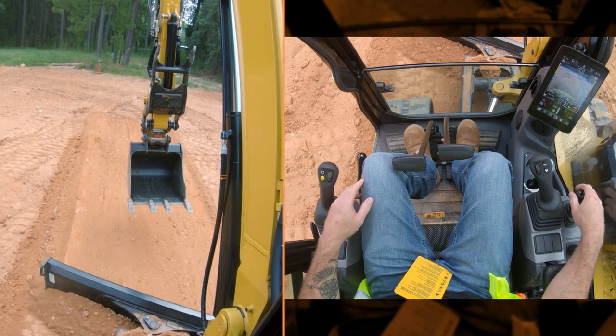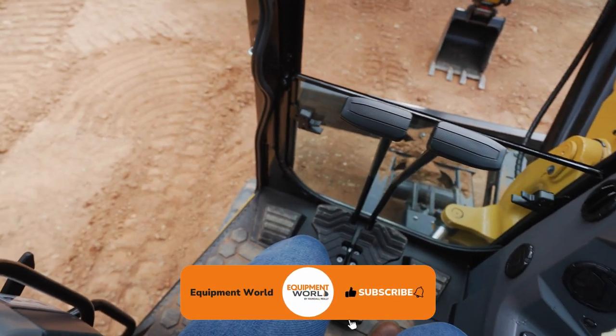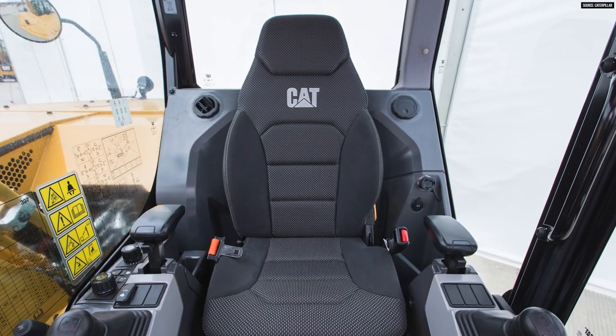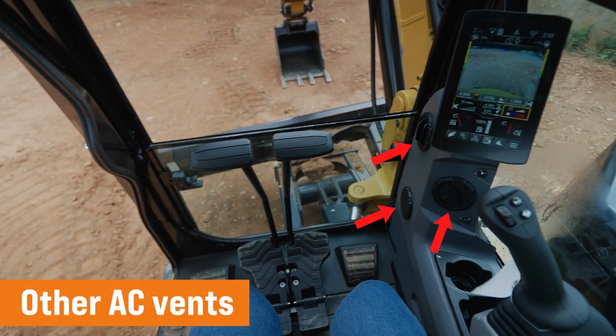The next biggest thing you're going to notice is the cab size. For a mini excavator, this does not feel like a mini excavator. This is a very comfortable, spacious, roomy cab. I hate running mini excavators because they always feel cramped and claustrophobic — the Cat 306 is not that way at all. It feels like a full excavator size cab. Cat has finally put HVAC vents on both sides of the operator, so now you have vents on your left side as well as your right side. You actually have great airflow so that you're comfortable on all parts of your body.